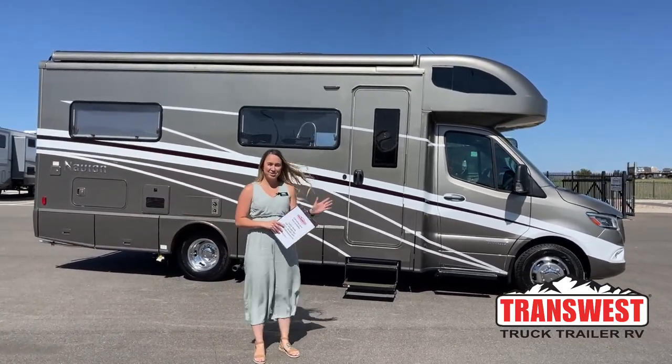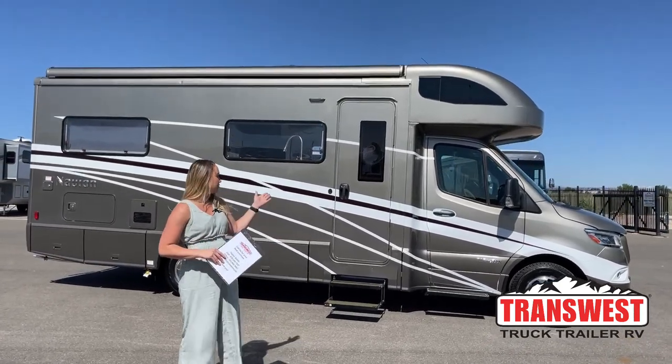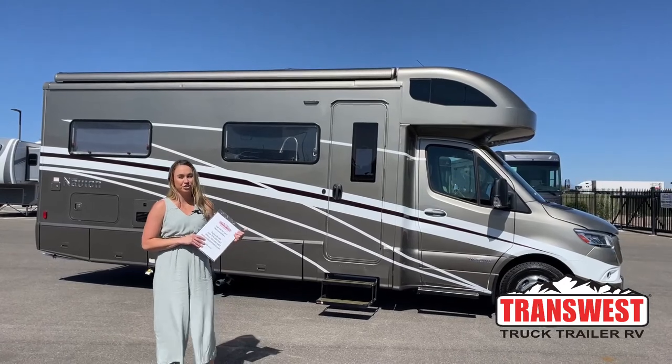Good morning everybody, my name's Taylor. Welcome to TransWest Truck Trailer RV here in Frederick, Colorado. Today we're going to be going over the 2022 Navion 24J.